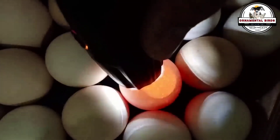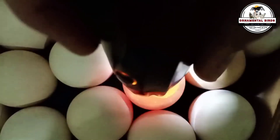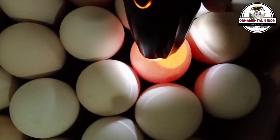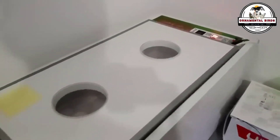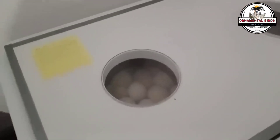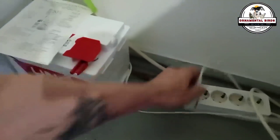Sometimes incubators aren't perfect and there can be small variations in temperature or humidity. This is where stress resistance — a genetic advantage in the incubator — comes into play. Some embryos are genetically more robust and can better withstand these suboptimal conditions without suffering damage. Certain genetics have a better ability to handle heat or lack of oxygen, for example. This means that even if conditions are not ideal, chicks from these genetic lines have a better chance of surviving and hatching well — an innate resistance programmed into their genes.